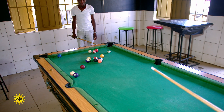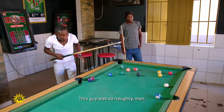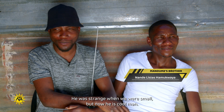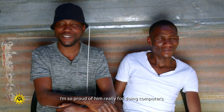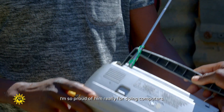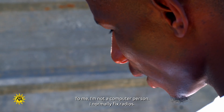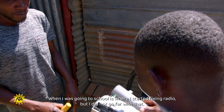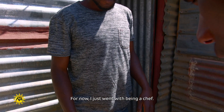Away from the demanding production deadlines, Mandume enjoys playing pool and spending time with family and friends, including his twin brother Nande. His brother recalls how strange they were when small — always taking things apart — but says for now his brother is cool. He's very proud of Mandume doing computers. He himself started fixing radios when they were young but didn't go far with it — he went on to become a chef.